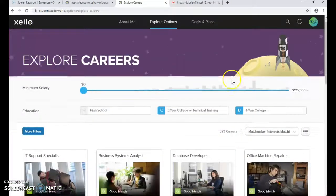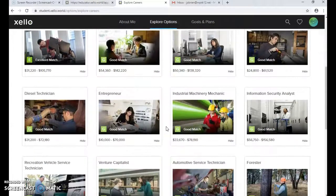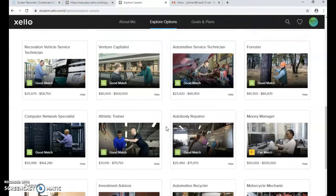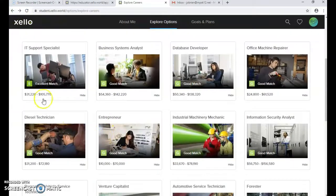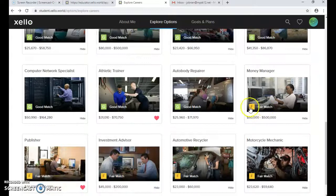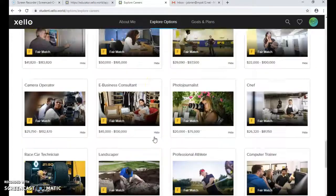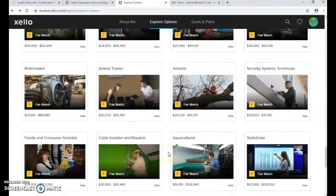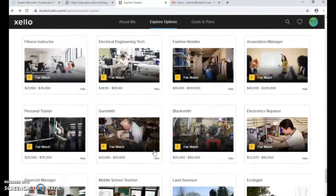After those questions, students get a bigger list of career matches. They can play around with the filters and choose careers. On the match list you'll notice letters: E means an excellent match, G means a good match, F is a fair match, and P would be a poor match — though you'd have to scroll quite far down to see the poor matches.